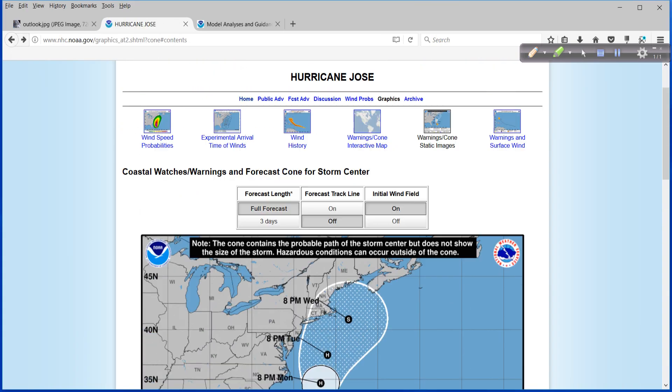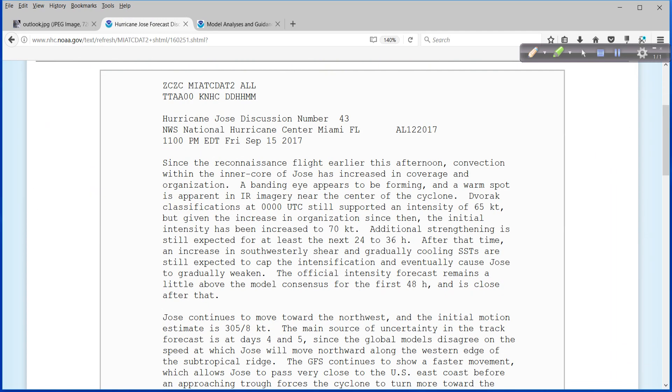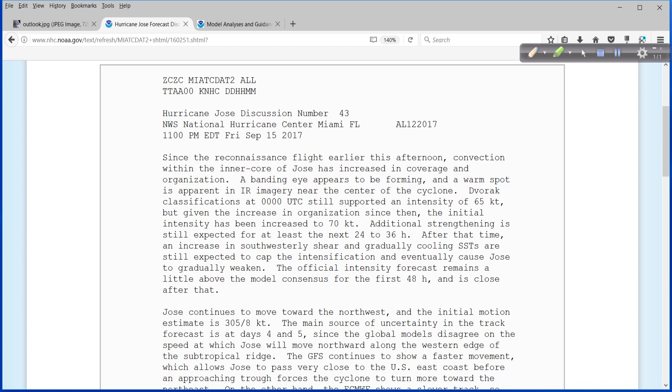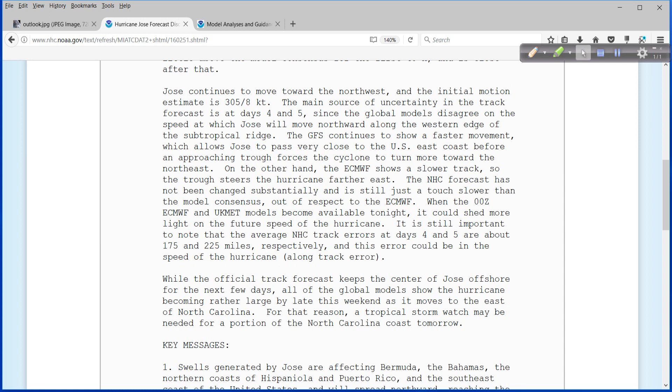So let's go back and read the forecast discussion on this system. The first paragraph is all about the structure and the intensity of it. The second paragraph is the one that I really want to show you and point some things out from. So we start out that Jose continues to move towards the northwest, and the initial motion estimate is 305 degrees at 8 knots. That's a huge clue right there, since the global models disagree on the speed at which Jose will move northward along the western edge of the subtropical ridge.